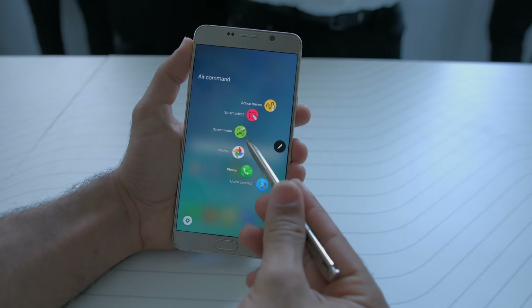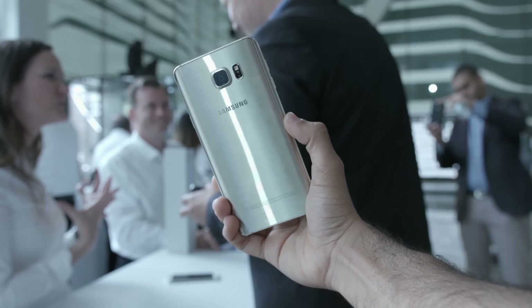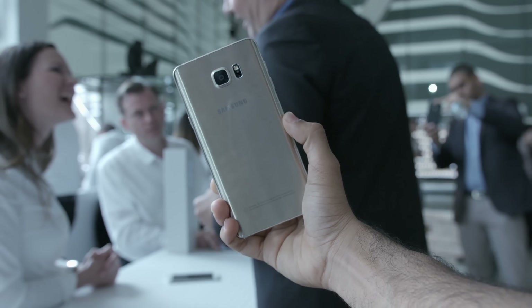The most radical new feature is of course the new build construction, the new design of the Note 5. It's very similar to the Galaxy S6 and the Galaxy S6 Edge, as it features a metal frame with a Gorilla Glass front and back cover. It's a very beautiful and premium design — it just screams luxury, it screams quality. Samsung also managed to improve upon the Note 5 by making it more than a tenth of an inch less wide and slightly less thick than the Note 4.